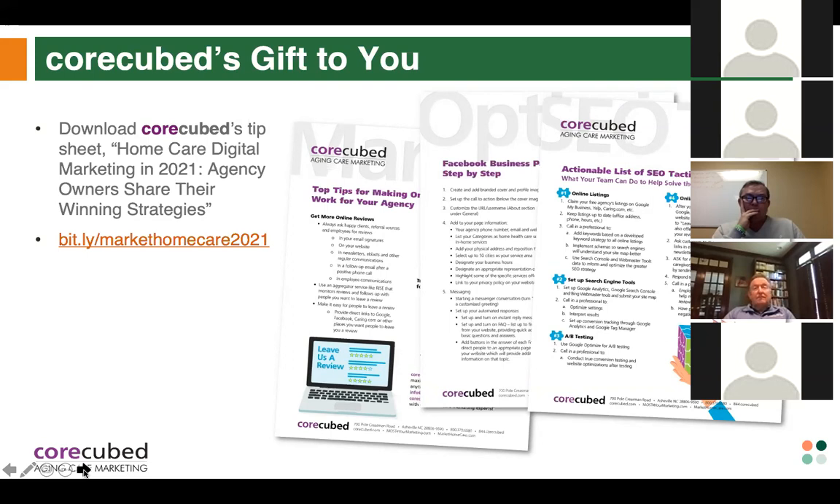CoreCubed is offering a free tip sheet: 'Home Care Digital Marketing — Agency Owners Share Their Winning Strategies.' Grab the Bitly link to download it for free. This will also be made available in the follow-up email tomorrow morning with links to the slides and recording. Caring also did an entire webinar on how to ask for reviews — including scripting, personas of potential reviewers, and how to approach them — and that will be available in the follow-up as well.